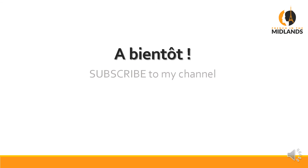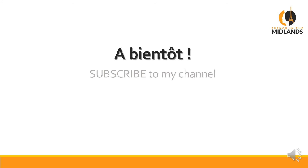That's all for now. I hope that was clear enough. Subscribe to my channel for more videos like this one. Comment below if you have any questions. And for anything else, go to FrenchInTheMidlands.com. À bientôt!